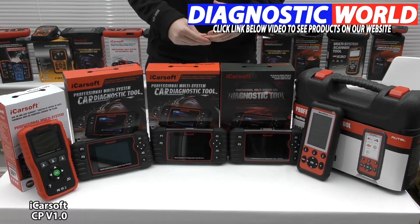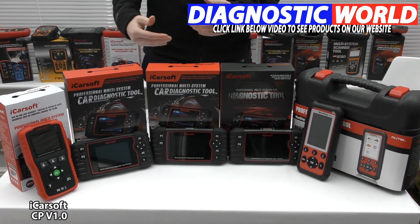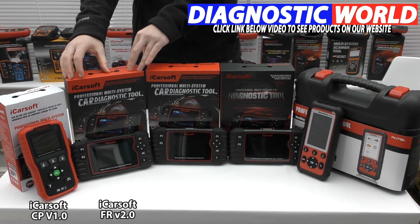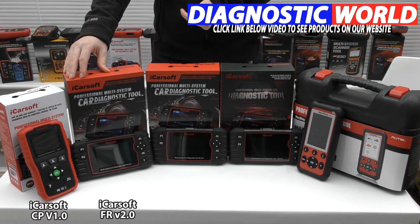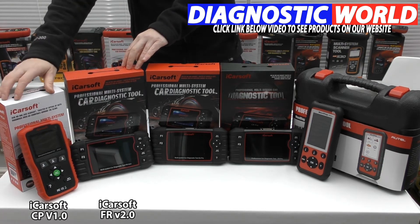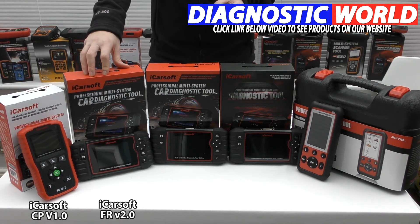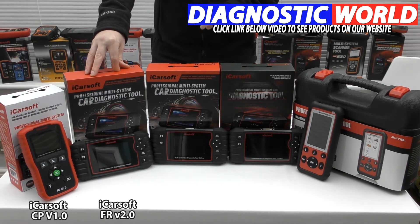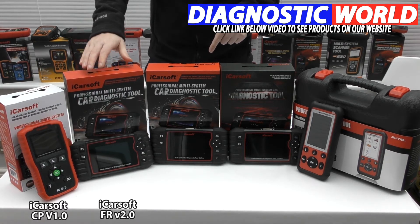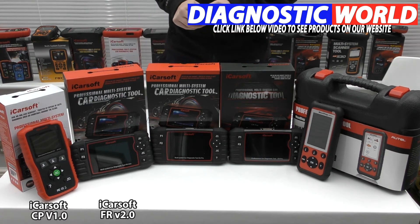If you want a bit more functionality and system coverage, take a look at the iCarSoft FR version 2.0 kit. Not only does this cover Peugeot and Citroën, but it also covers Renault and Dacia — all French vehicles. This kit does everything the v1.0 does, but also covers additional functions like electronic parking brake, injector coding, ABS brake bleeding, new battery registration, DPF regeneration, electronic throttle control, oil service, brake service, and steering angle sensor calibration. Please use the email address to check compatibility before buying, as not all functions work on all Citroëns and Peugeots.